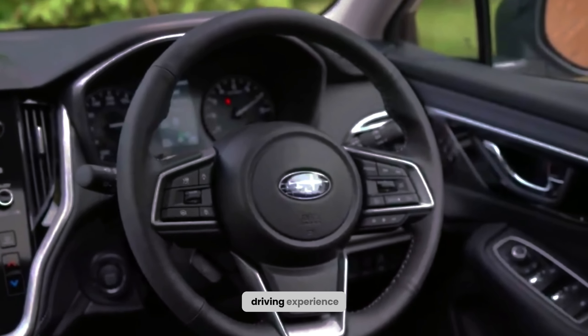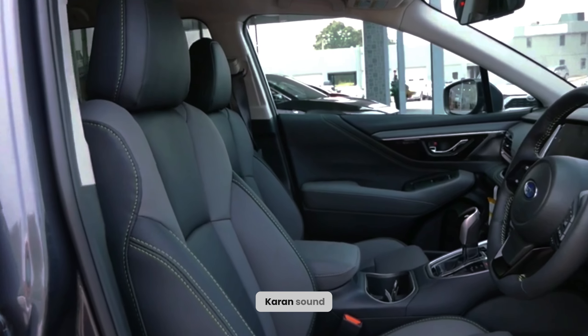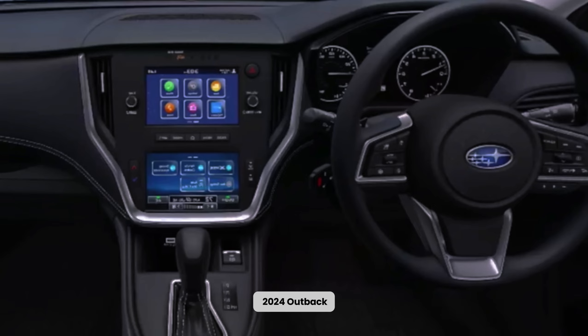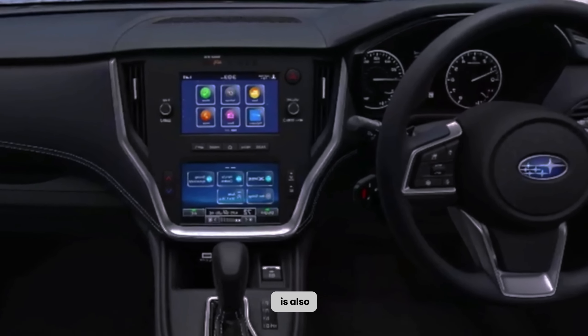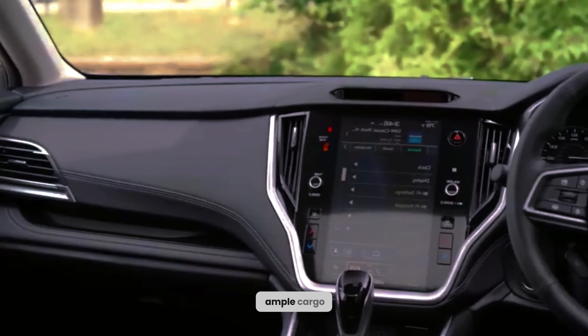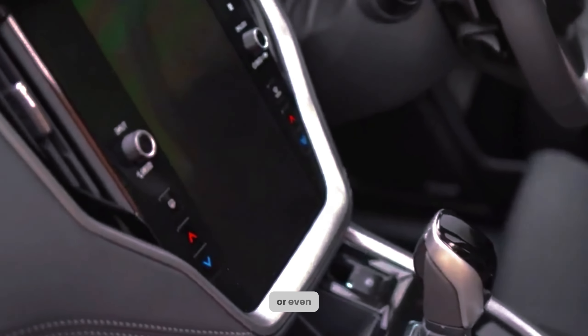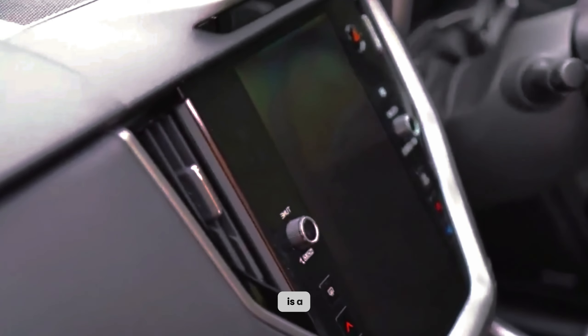Enhancing your driving experience is a powerful Harman Kardon sound system that envelops you with crystal-clear audio. Not only does the 2024 Outback exude elegance, but it is also incredibly practical. With its ample cargo space, effortlessly accommodating groceries, camping gear, or even your four-legged companion is a breeze.